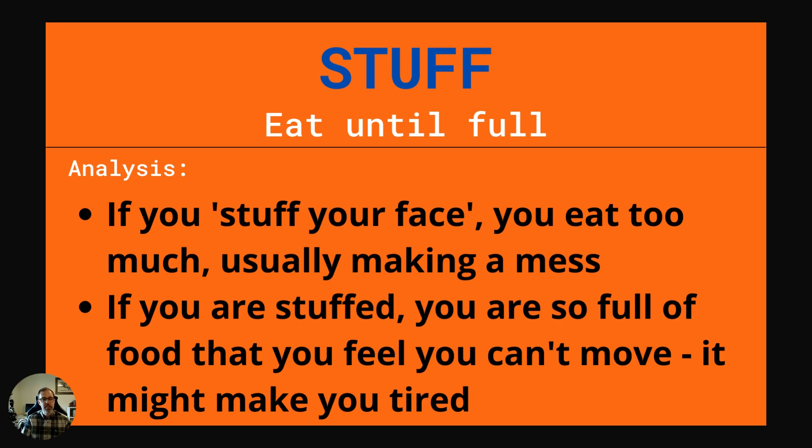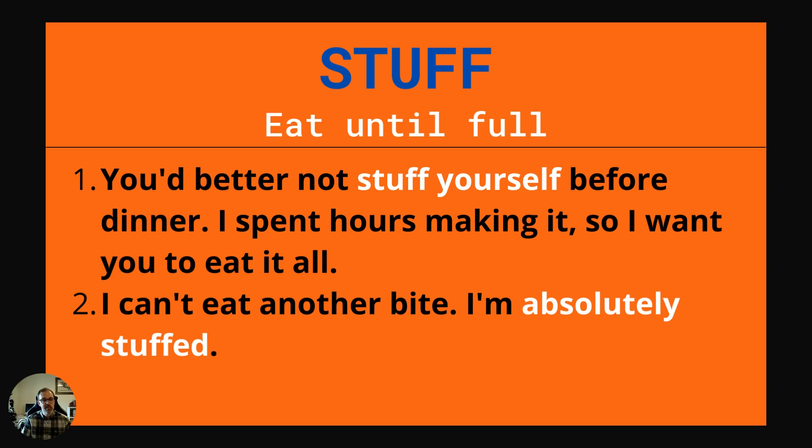Our next word is stuff. To stuff yourself is to eat until you're full. If you stuff your face, you eat too much, usually making a mess. Stuff your face is a popular expression. If you are stuffed, you're so full of food that you feel you can't move — it might make you tired. Example one: You'd better not stuff yourself before dinner. I spent hours making it, so I want you to eat it all. Example two: I can't eat another bite. I'm absolutely stuffed.